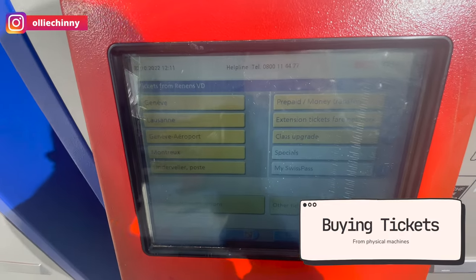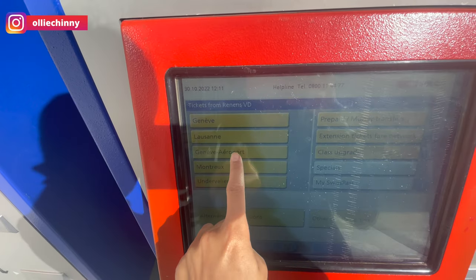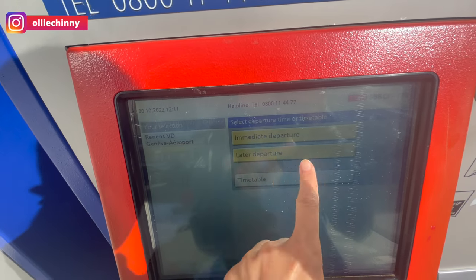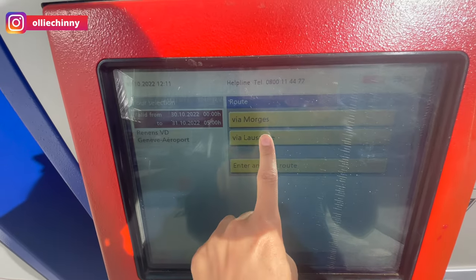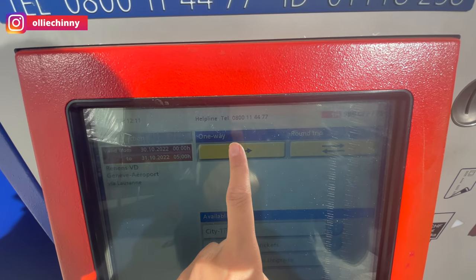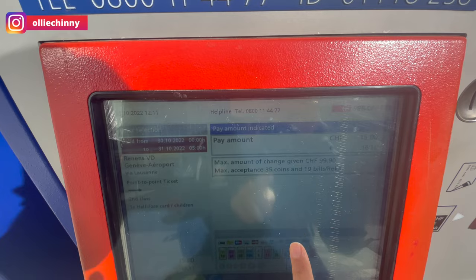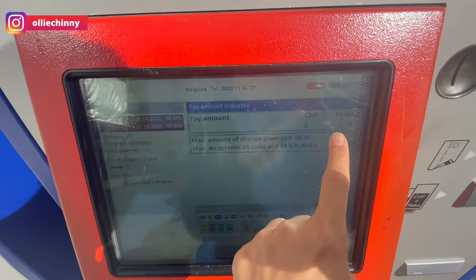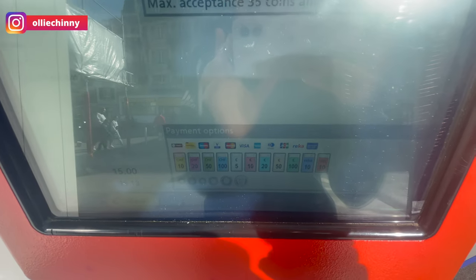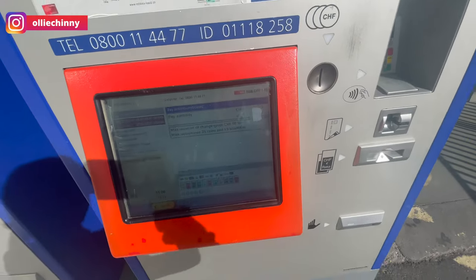Here's an example of how to buy the train tickets from the physical ticket machine. Let's say I would like to go to Geneva airport. You can choose whether you want to depart immediately or at a later time. You choose the route, and if you want a single one-way ticket or a round trip — so let's say I just want a one-way ticket, choose second class. And if you have a credit card or cash, Mastercard or Visa, there's no problem. Just tap your card here or insert it and voila, your ticket will appear.